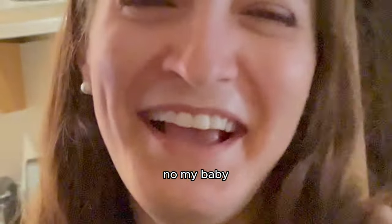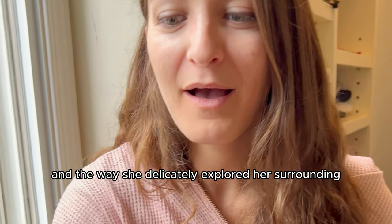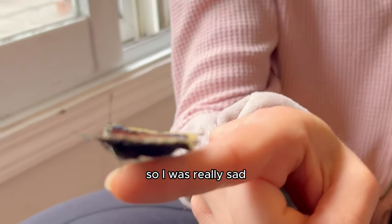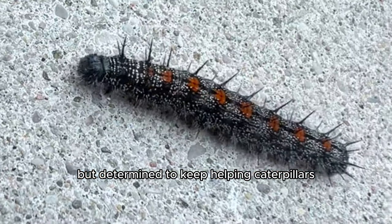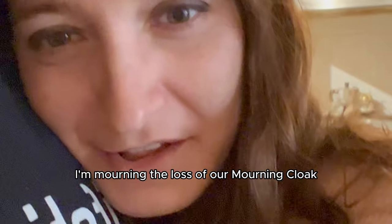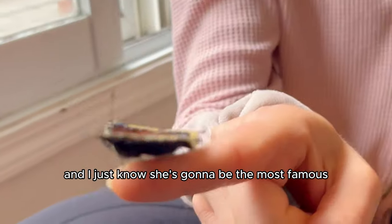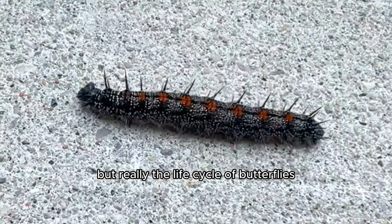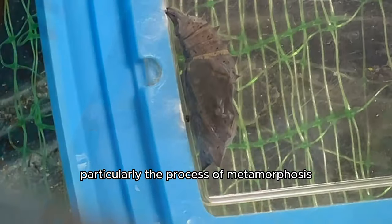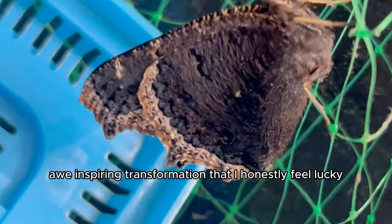I felt an instant connection with Sunny — I named her Sunny, inspired by her name, Mourning Cloak. I marveled at her graceful flights and the way she delicately explored her surroundings, so I was really sad but determined to keep helping caterpillars through their journey of metamorphosis into the next stages of life. I'm mourning the loss of our Mourning Cloak. I hope she lives well. I knew her story deserved to be shared with the world, and I just know she's going to be the most famous butterfly in the world.